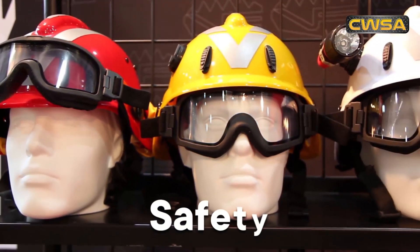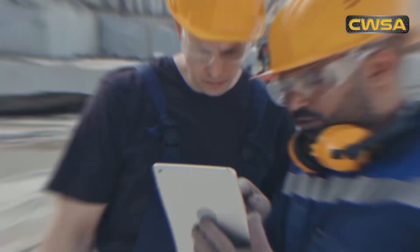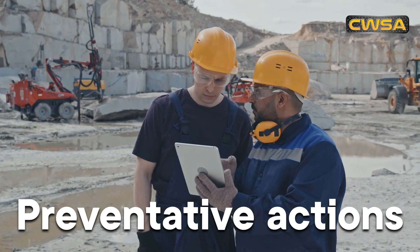In any construction or lifting operation, safety should always come first. Before you start a lifting operation, take these preventative actions to ensure the success and safety of your workers.